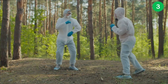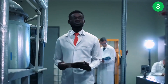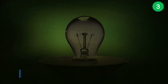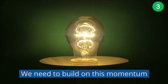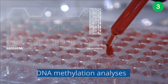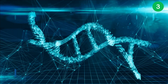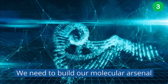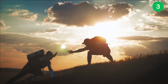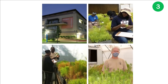But our scientists are fighting back. African innovation and science are saving our trees. We have come so far but we need to do more — we need to build on this momentum. By understanding the epigenetics of this fungus, we can find out what makes it tick and how to stop it. We are building our molecular arsenal so that we can save our trees, and you can help by voting for Africa's trees. We are keeping trees healthy.